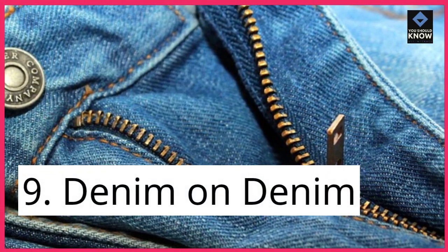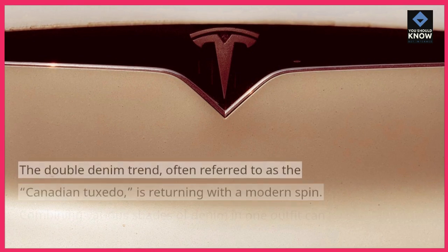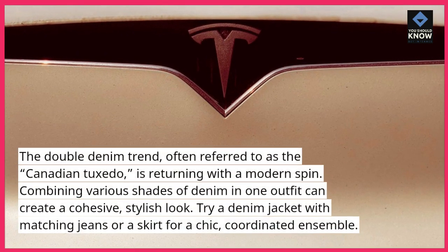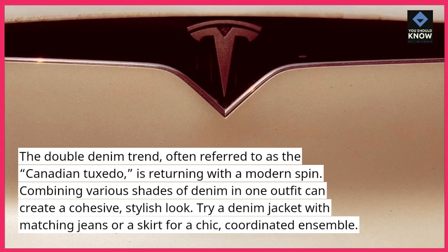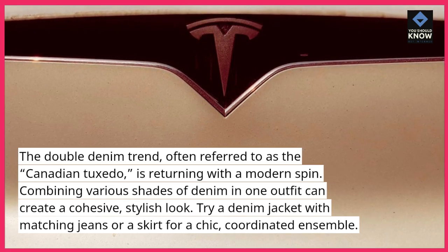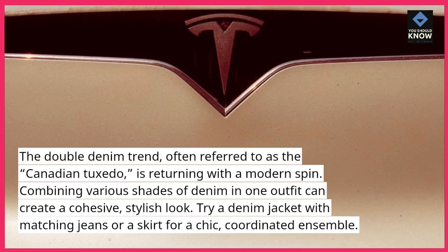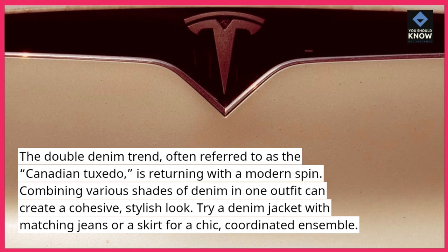9. Denim on denim. The double denim trend, often referred to as the Canadian tuxedo, is returning with a modern spin. Combining various shades of denim in one outfit can create a cohesive, stylish look. Try a denim jacket with matching jeans or a skirt for a chic, coordinated ensemble.